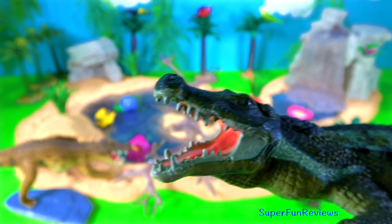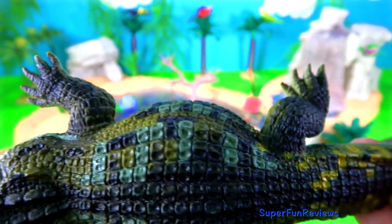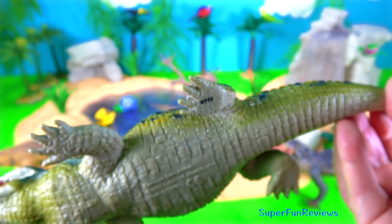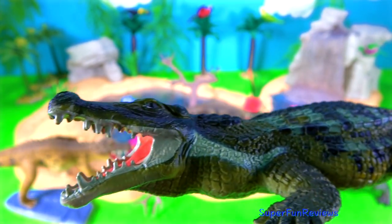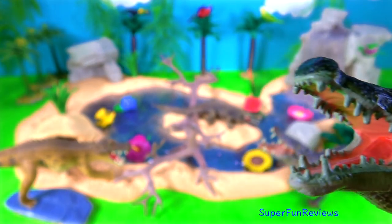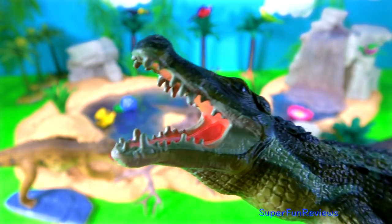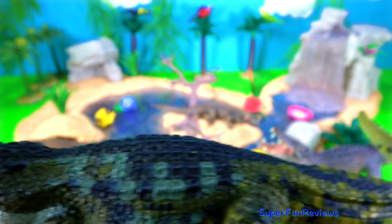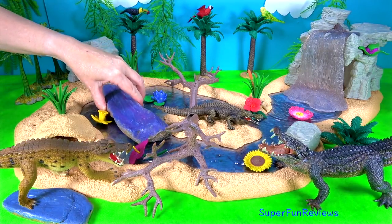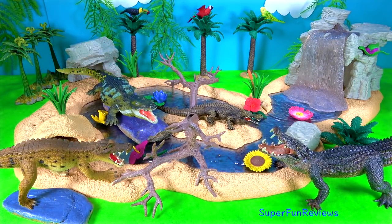Deinosuchus. The frightening Deinosuchus lived in the late Cretaceous period. Its name means terrible crocodile. It had a powerful jaw with robust teeth for crushing prey. Its length was about 35 feet or 10 and a half metres. It looked more like an alligator with a broad snout. Its skull was 5 feet or 1 and a half metres long. They could live on land or in the water. They preferred waiting quietly in the water and then ambushing their unsuspecting prey at the water's edge, quickly submerging them with a death roll and then waiting for them to drown.